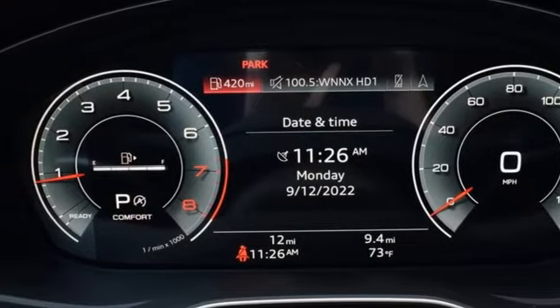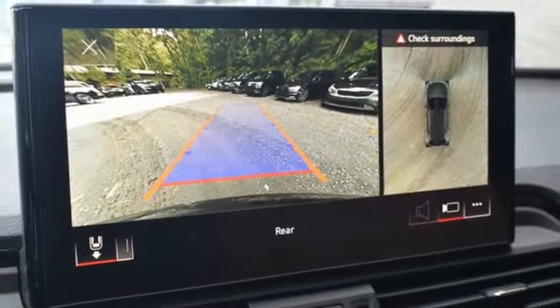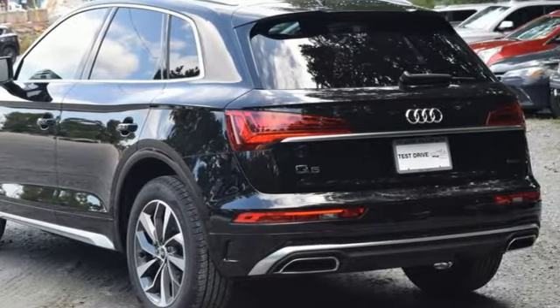Dual zone climate control. Wireless phone connectivity. External memory control. Hands free liftgate. Four wheel drive. And auto shift manual transmission.